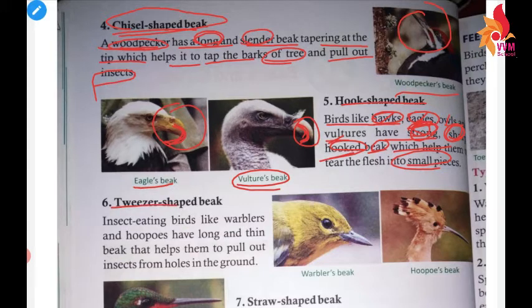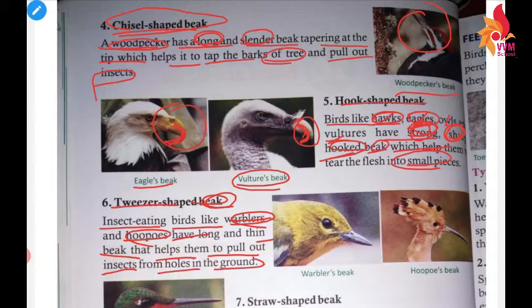Next, tweezer-shaped beak. We are going to discuss about tweezer-shaped beak. Insect-eating birds like warblers and hoopoes have long and thin beaks that help them to pull out insects from holes in the ground.